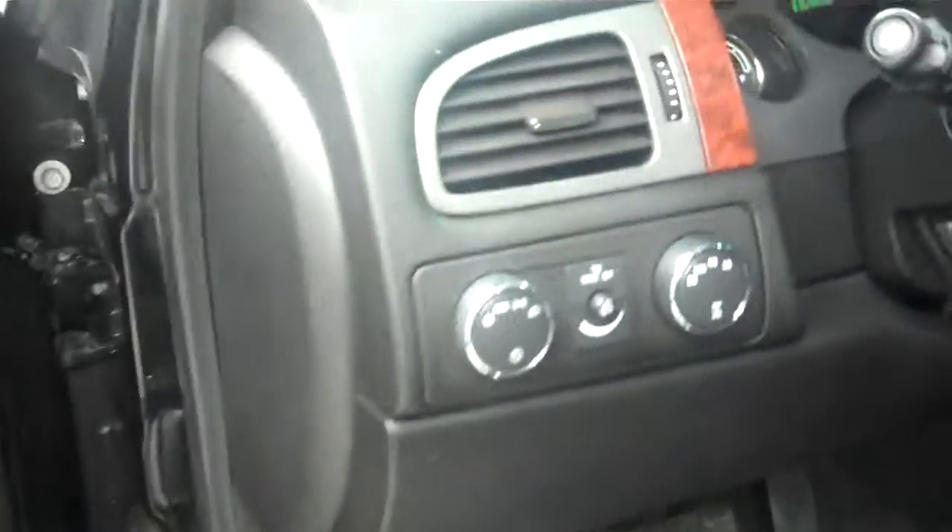Inside, we have black leather interior, very clean, with wood grain accent trim all the way around. Power locks, power windows, power mirrors, power seats as well as heated seats. Turned out lighting and four wheel drive.